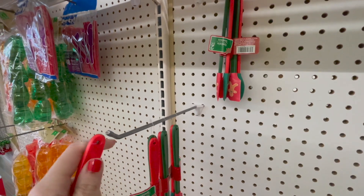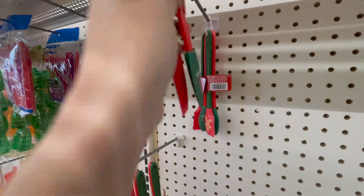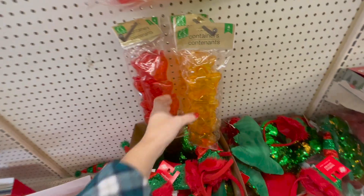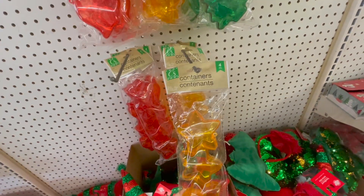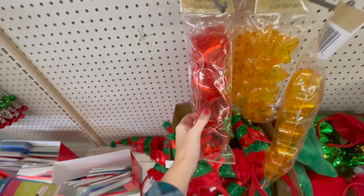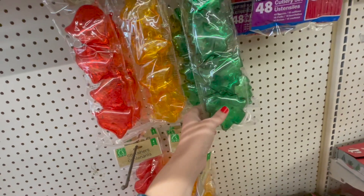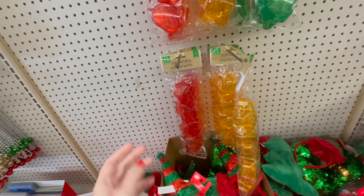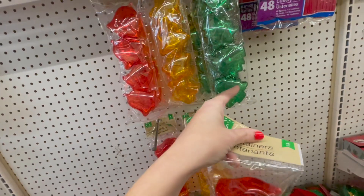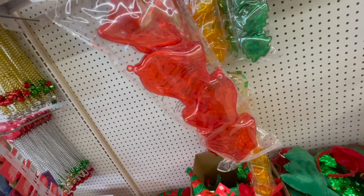My daughter has gotten really into cooking with me and helping me, and I think she would love these. How adorable are these little containers? There are four in here — we have stars, jingle bells, and Christmas trees. I might get a set of these — I think they would be really cute for the kids' lunches. We have lots of Christmas tree and star things, so I think I'm going to get the jingle bells and do something a little different.